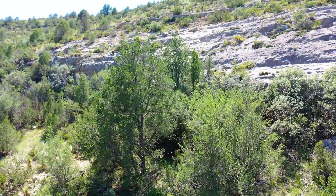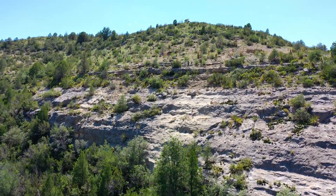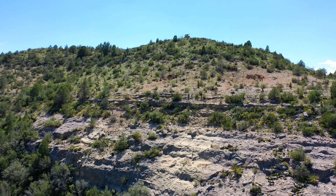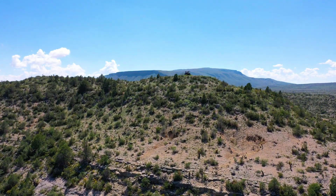This area is rich in evidence of prehistoric occupation. According to some archaeological studies, Calamity Creek was probably used as a north-south route for hunter-gatherers going back thousands of years.